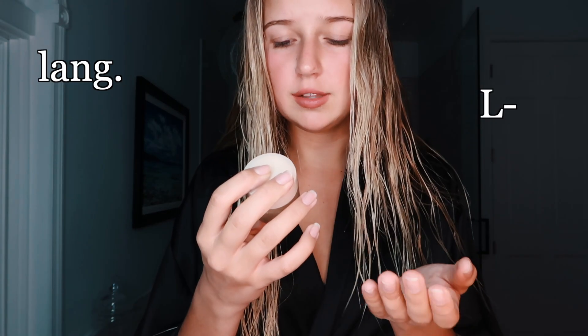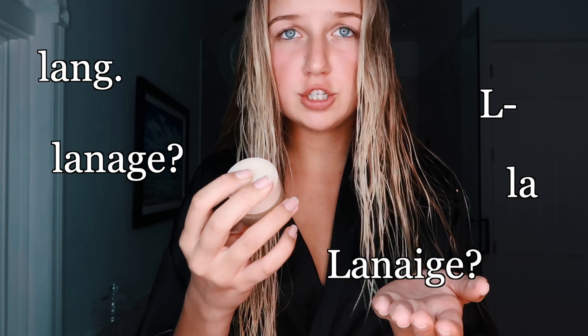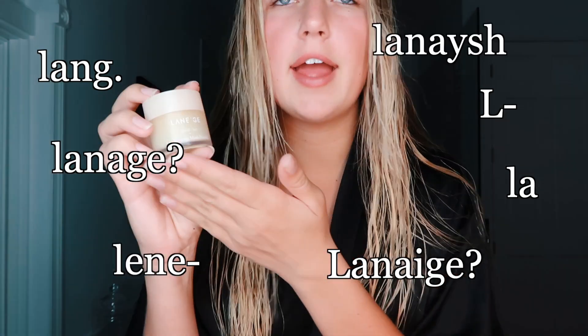Now onto this — it's the Laneige Lip Sleeping Mask. It's vanilla flavored. I'll just take a big wad of this and apply it. Last but not least, I'll do two or three squirts of my favorite perfume. I love smelling good going to sleep.